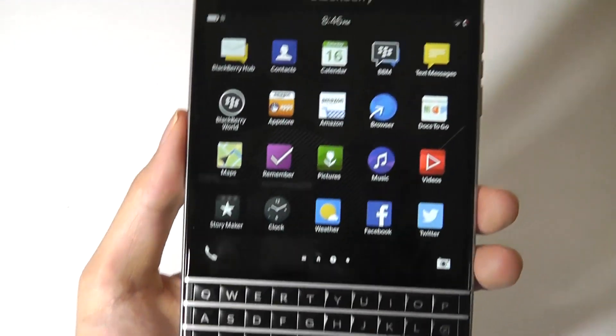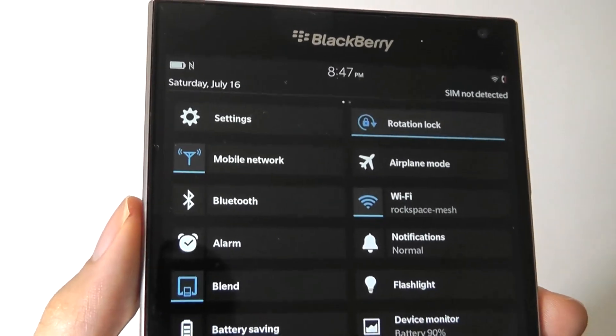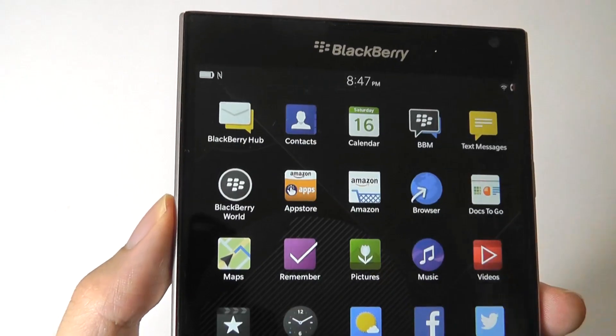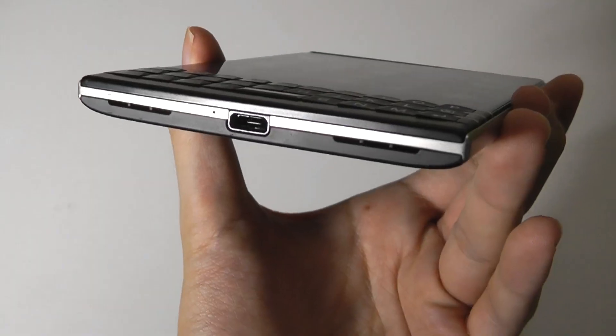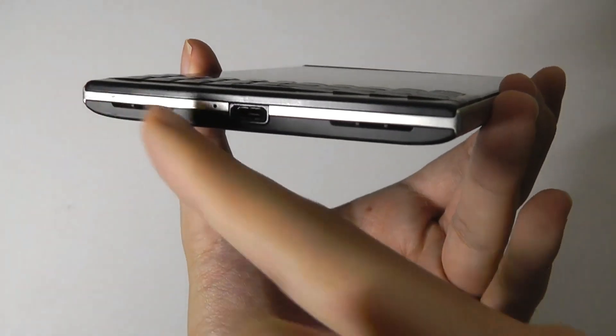Revisiting the UI: you can swipe down to access notifications, and everything here is super fast and speedy. Inside there's also a 3,410 mAh battery, which was large for the time, and even today this is a phone that can easily get you through a day — if not a day and a half — of usage. It tops up pretty quickly using a standard micro-USB port, flanked by stereo speakers at the bottom.